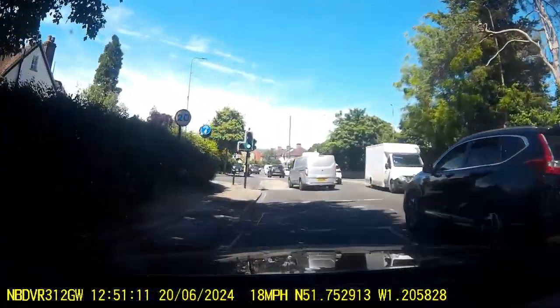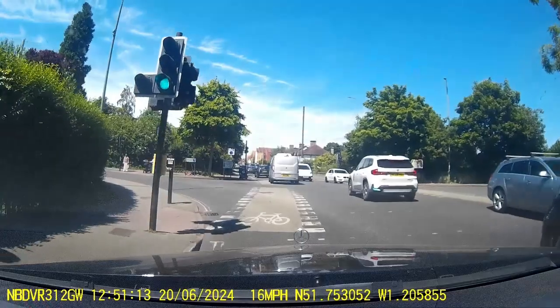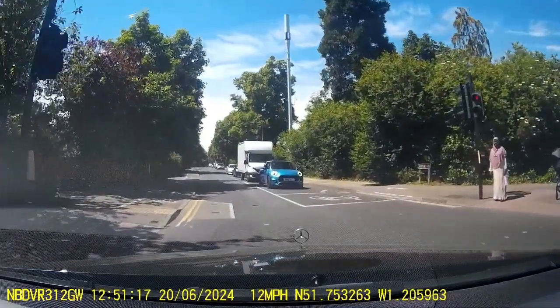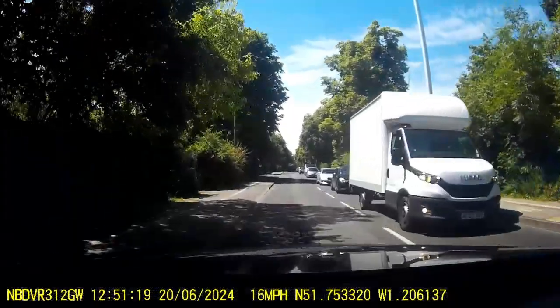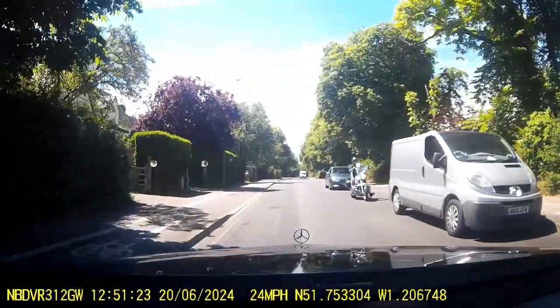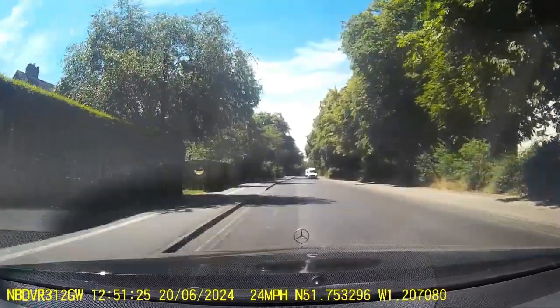Today we're driving to the Churchill Hospital, turning here into Old Road in Oxford. To the right is the Nuffield Orthopaedic Centre, NOC.